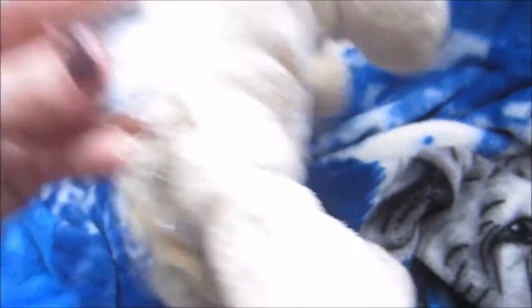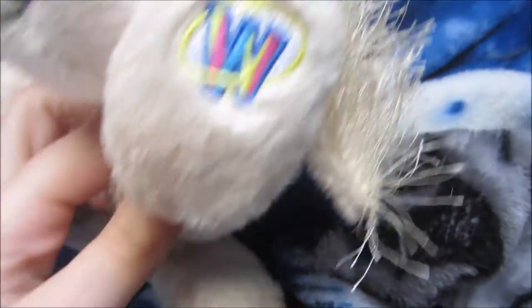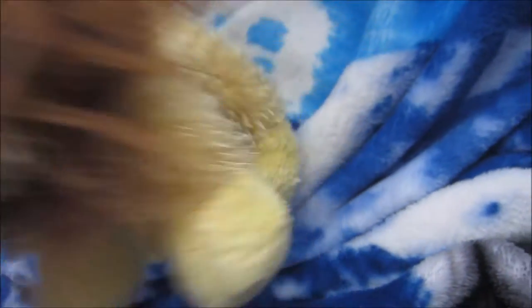This is one of my many golden retrievers. Her name is Celestia. This is Felix, my little Kin's lion. I got him from Five and Below.